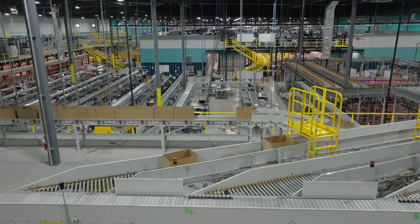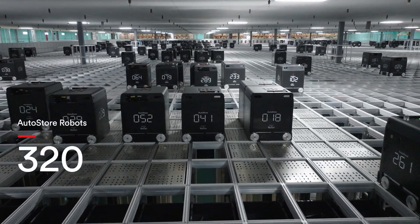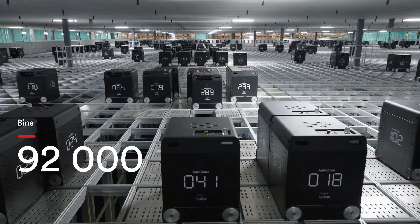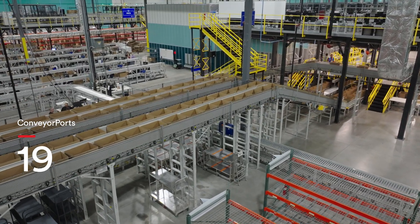The entire facility is 404,000 square feet. The AutoStore itself is 60,000 square feet. There are 320 robots and 92,000 bins. This solution has 34 relay ports, 19 conveyor ports, and six carousel ports.